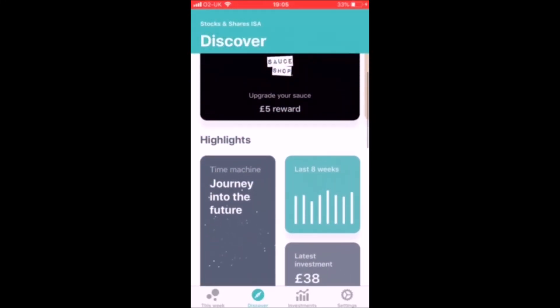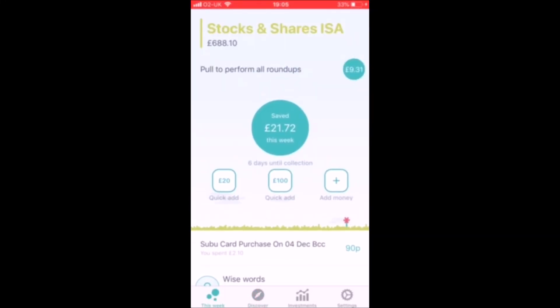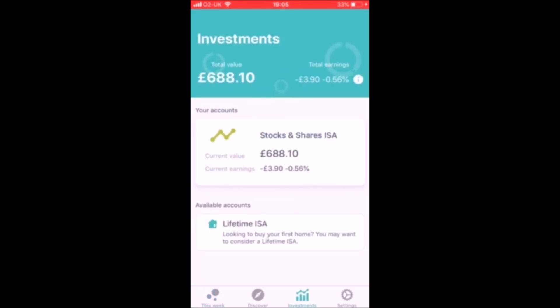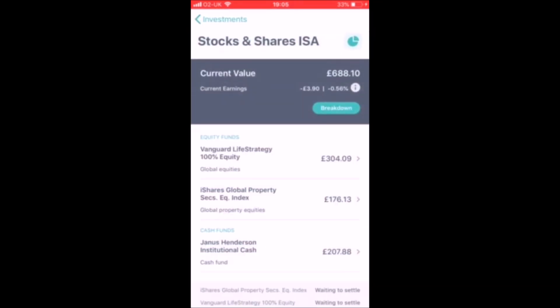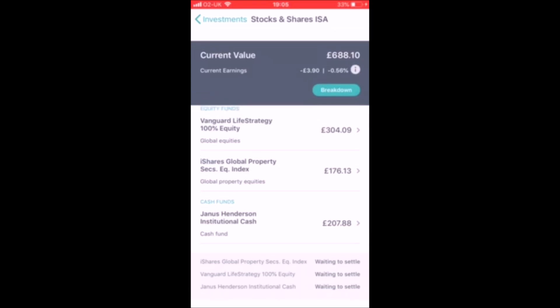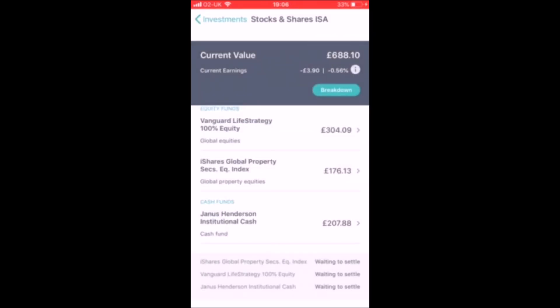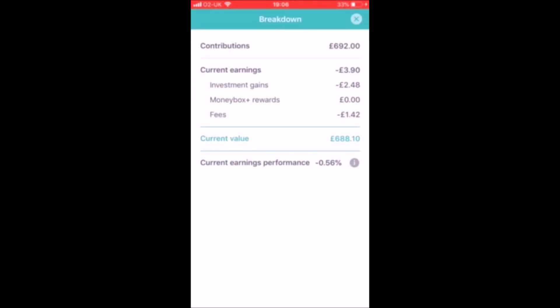Hello ladies and gentlemen, my name is Martin. Welcome to another Moneybox update - this is the six month update. I said when I did the three month update I'd do another one every three months, and we'll get to a year eventually. Covering the £688 in my ISA, which is pretty good. You can see on screen where I allocate my money - it's somewhere in the middle, not completely risk averse.